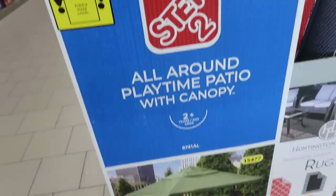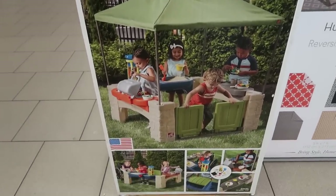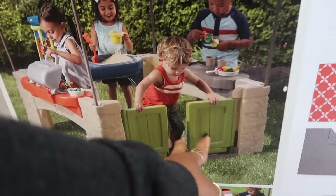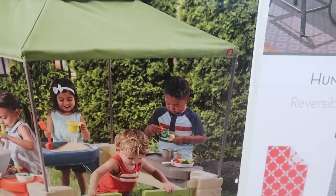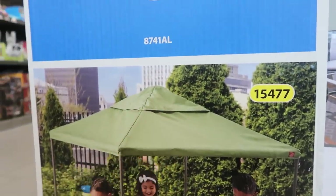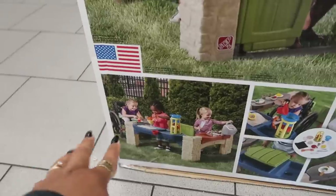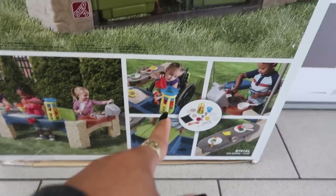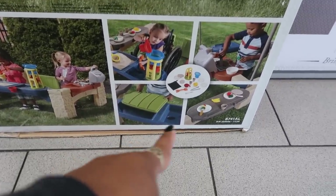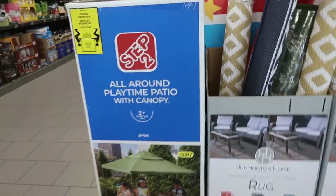There's a Step 2 all-around playtime patio with canopy — I don't see a price but look how cool it is! It has a little door to go in, a grill area, a sandbox, all under a canopy that you can remove. There's a water area, a storage area, and a little table. I even noticed the display has a baby in a wheelchair which is a nice touch. If you have a few kids and need to keep them busy in the backyard, this is perfect.